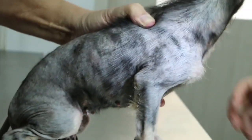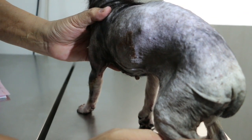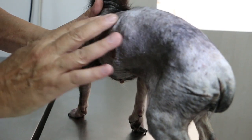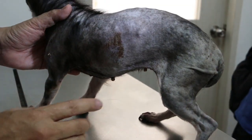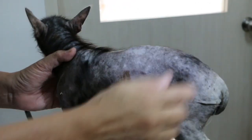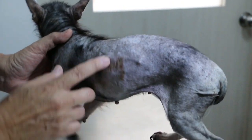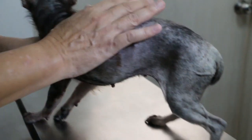The owner mentions the skin problem has actually gotten worse. About a year ago, another doctor recommended spaying, but the owner was hesitant because the dog seemed too old and cancelled the appointment. The vet asks about the hair loss — it started from the back side first. The front still has nice hair. The owner doesn't have before photos as it started about three years ago.